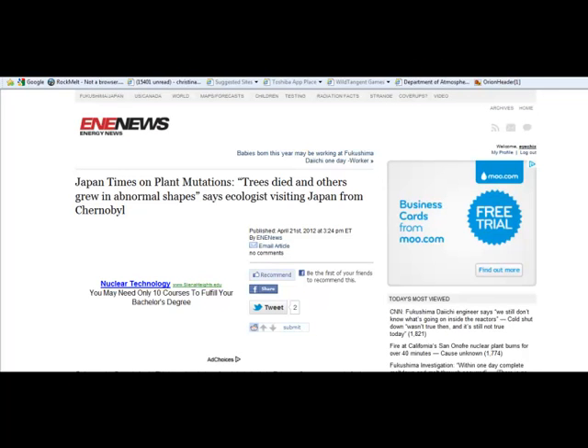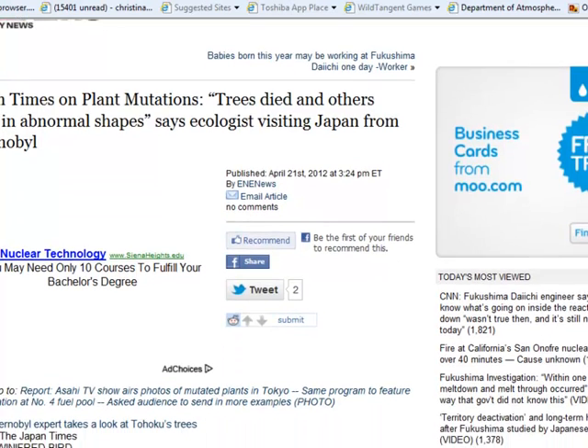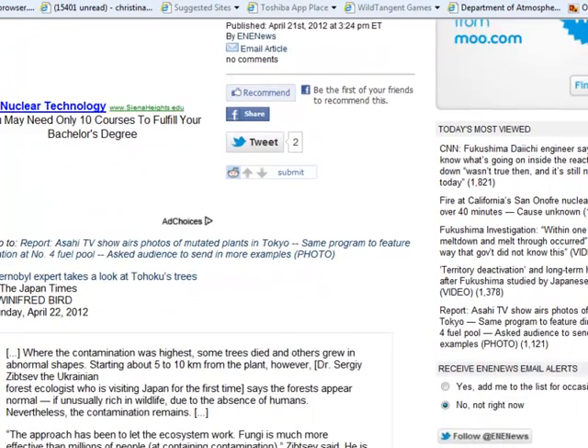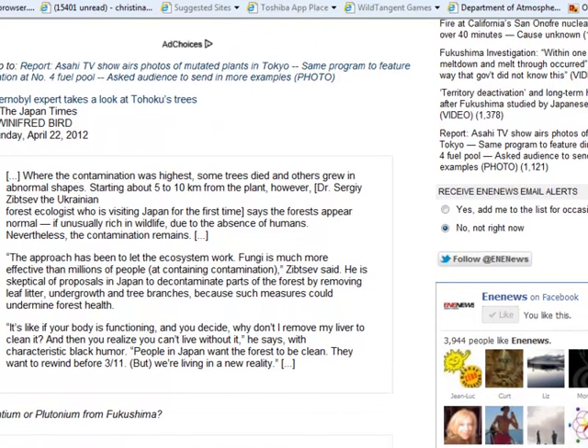I'm also going to enclose some links from the news. This is posted today in the Japan Times on plant mutations — some trees died and others grew in abnormal shapes. What I've been seeing in my area for almost a year now is that pine trees are showing a lot of redness in some of their outer branches. It's not insect activity because insects will leave tracks or little tubes on the bark of the tree if there's an infestation. This is happening because of cesium uptake, and pine trees seem to be most profoundly affected by this.